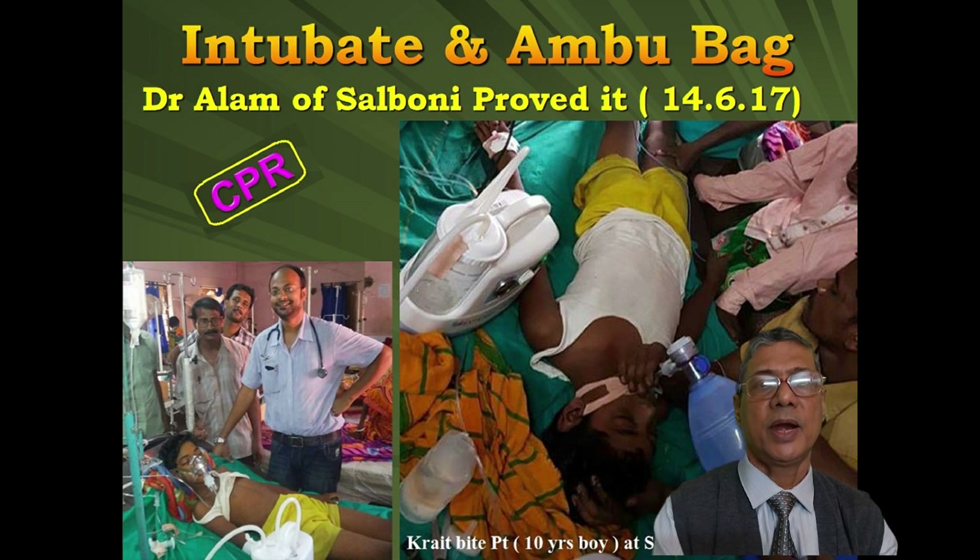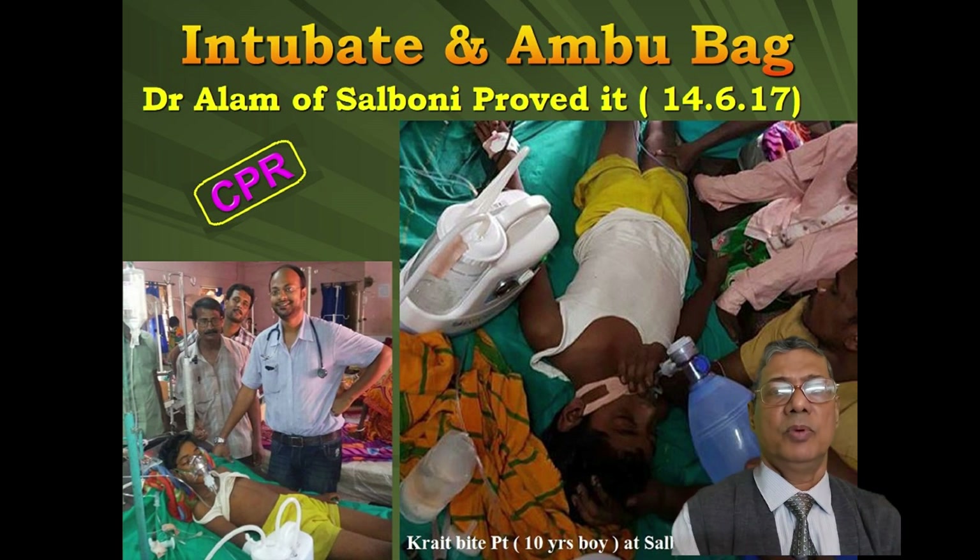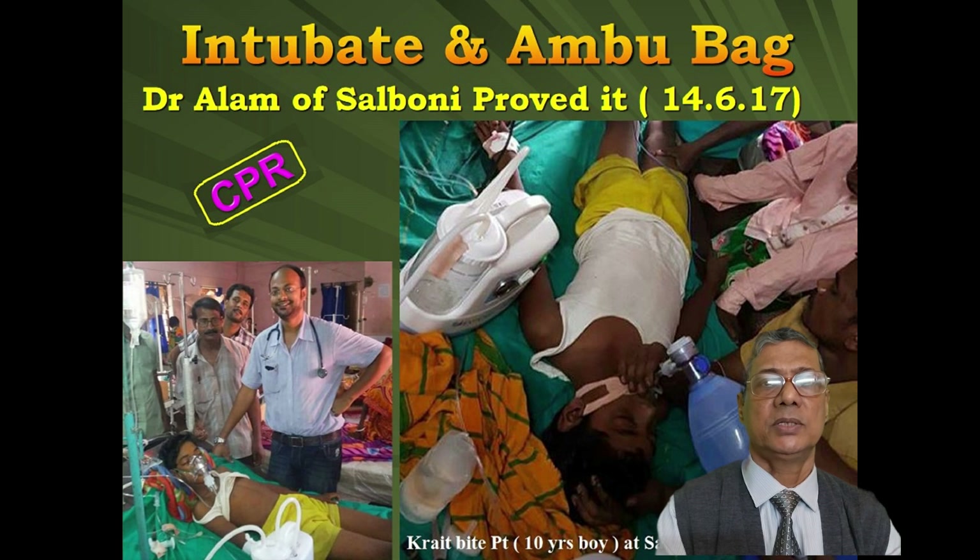That's not very impracticable. Dr. Mohata Siv Alam, our junior friend, did it in the year 2017 in Salmoni Rural Hospital only. He saved a 10-year-old boy with a Krait bite by Ambu bag ventilation only.